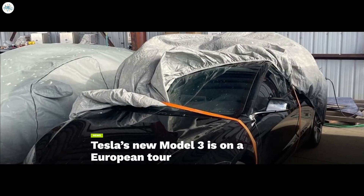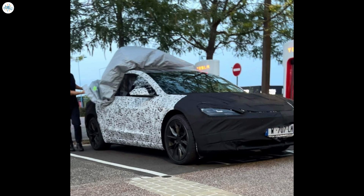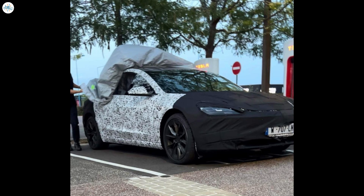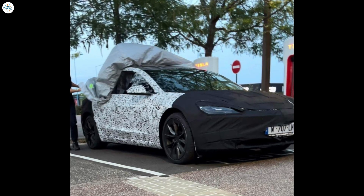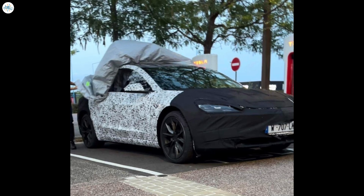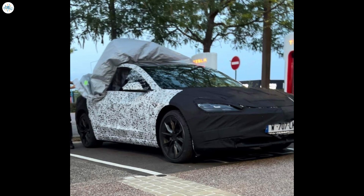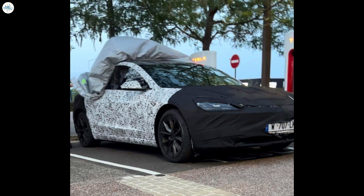Tesla's new Model 3 is on a European tour. Sightings of Tesla's new Model 3, known as Highland, are spreading across Europe after it was seen for the first time on the continent recently. The sightings are an indication Tesla is moving closer to production in Shanghai, where it has built the Model 3 and exported to European countries for several years. After rumors of the vehicle potentially arriving in showrooms in China by the end of August swirled earlier this month, momentum behind the Highland Model 3 seems to be as strong as ever.